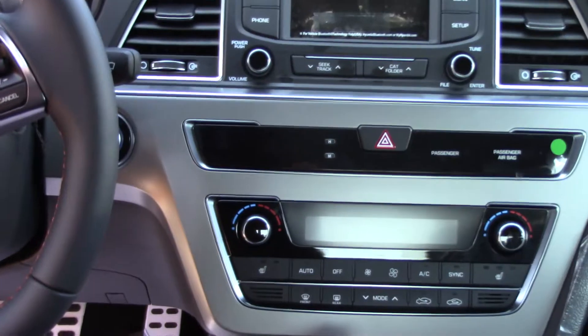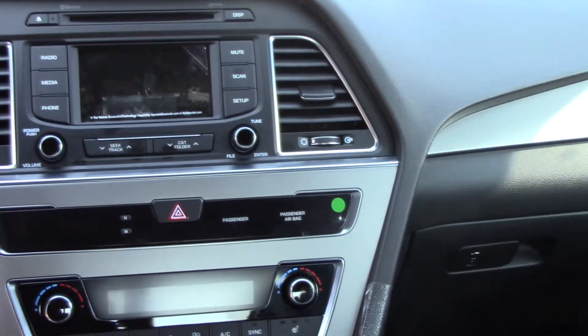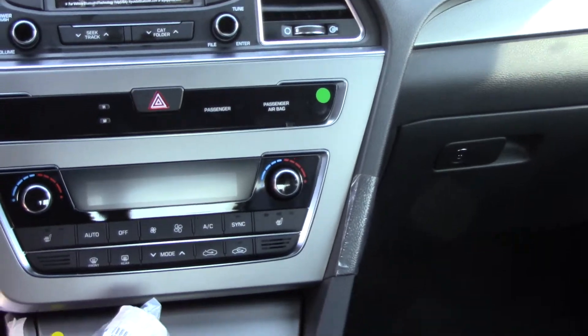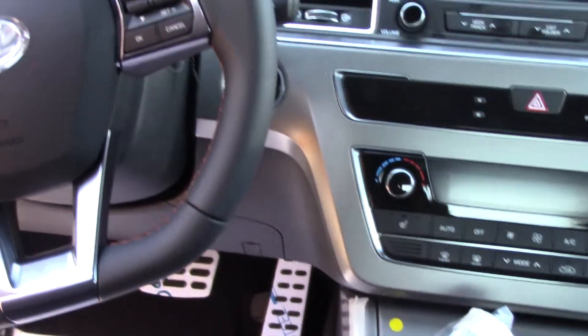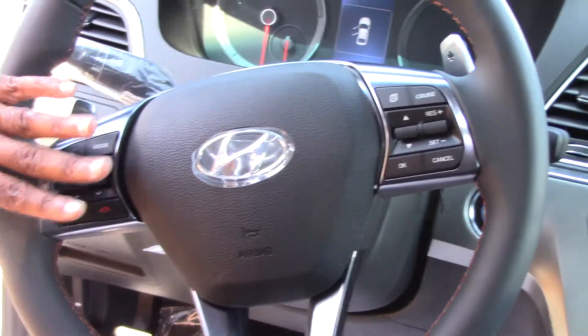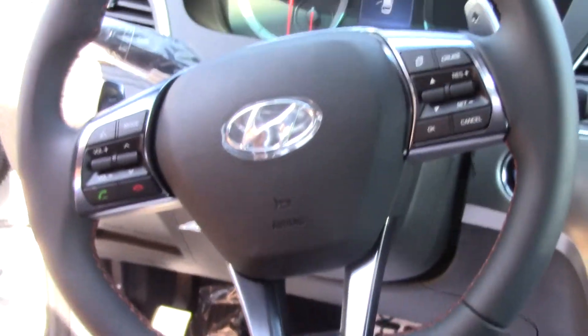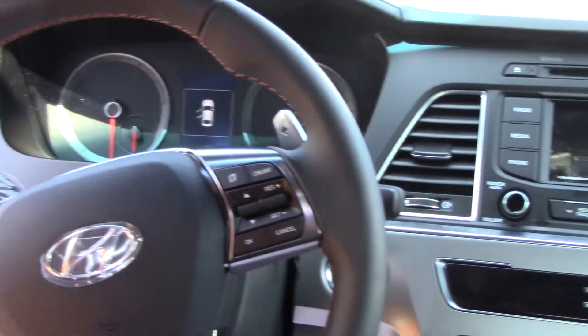And as you go to the front, you've got this beautiful dashboard. Now everything's been flattened out, but it is easy to look at and easy to operate. On your steering wheel, you do have your hands-free Bluetooth. You've got your cruise control — smart cruise, in fact. You've got your volume controls. Everything you need to keep your eyes on the road and drive safely while operating the different components.